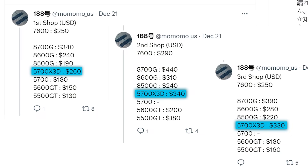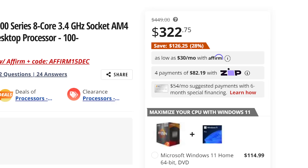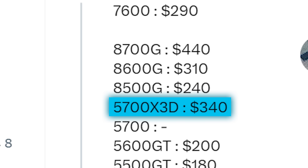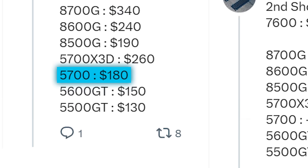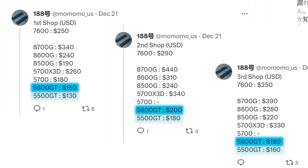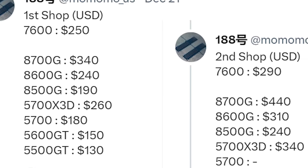Next, the long-rumored 5700X3D CPU is being priced between $260 and $340 — and this shows exactly why we can't trust the higher-end prices, as it would make the 5700X3D more expensive than the 5800X3D is going for right now. The 5700 non-G model is listed at $180. Also listed are a couple of lower-end GT SKUs: the 5600GT between $150 and $200, and the 5500GT between $130 and $180.